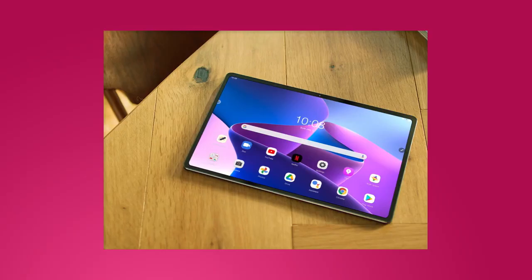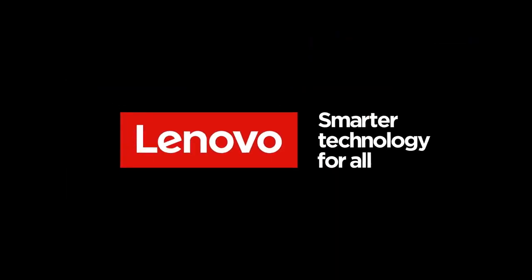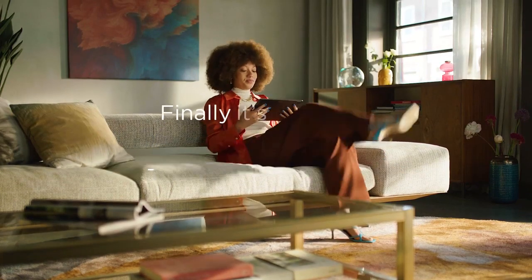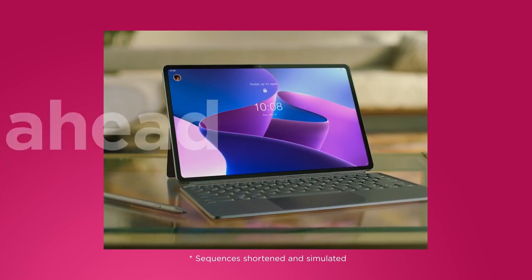The Lenovo Tab P12 Pro is also a good music tablet. For audio recording, it supports a simple dual-mic setup, completing Lenovo's Pro audio setup. If you prefer a laptop-like setup, the tablet is compatible with an attachable keyboard and stylus for a better user experience.